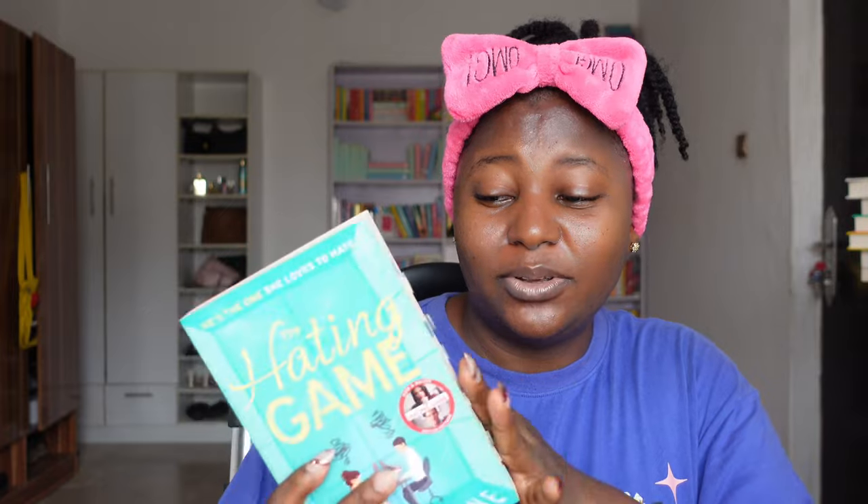'The Hating Game' by Sally Thorne — this one is enemies-to-lovers and I love it so much, I even taped it. I just didn't like the part where the girl was acting overly protective right when they just started loving each other. But I really enjoyed the story and liked it so much — I think it was a four-star for me.